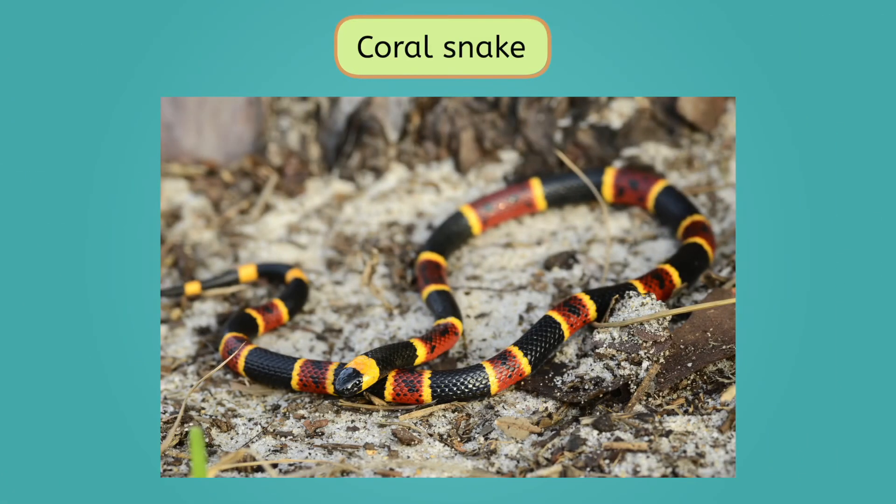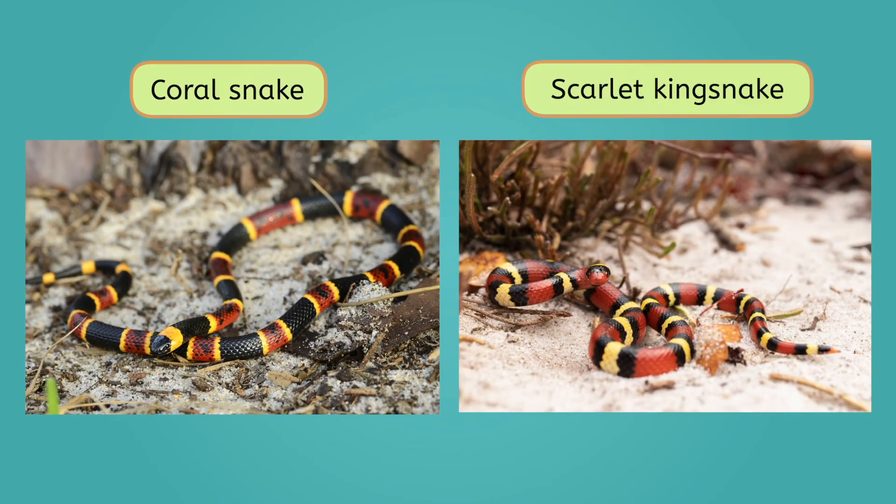The coral snake, one of the most venomous snakes in North America, has a pattern of red, yellow, and black rings along its body. The scarlet kingsnake, on the other hand, is completely non-venomous, but it shares an extremely similar color pattern. These mimic animals piggyback off the hard work of animals that are actually dangerous. Pretty solid strategy if you ask me.